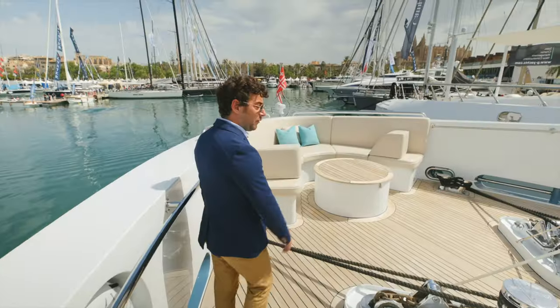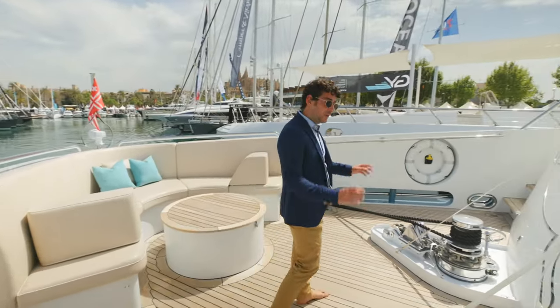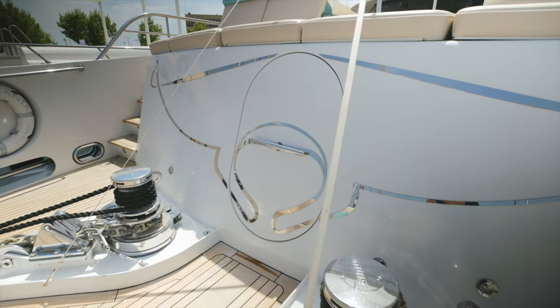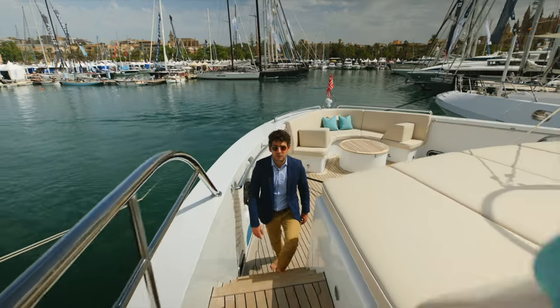While we make our way forward in the bow, another unique feature of the boat — you can see the logo of Flying Manta and this door that allows fresh air into the master cabin. We make our way forward onto the bridge deck.